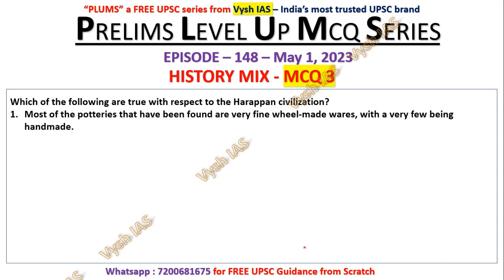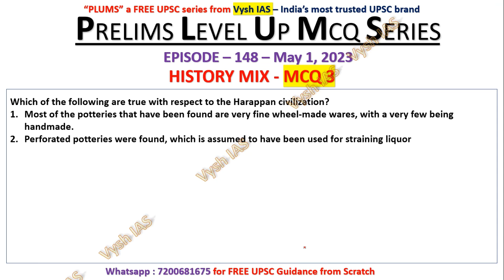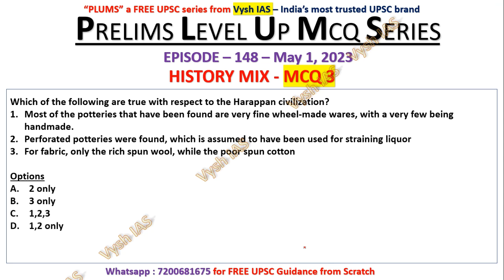Question number three: Which of the following are true with respect to Harappan civilization? Most of the potteries found are very fine wheel-made wares with very few being handmade. Perforated potteries were found, assumed to have been used for straining liquor. Only the rich spun wool while the poor spun cotton. Statement one — that most were wheel-made and few were handmade — is true, so options without statement one are eliminated. Statement two about perforated pottery is also correct. Statement three is wrong — both rich and poor spun wool and cotton equally.